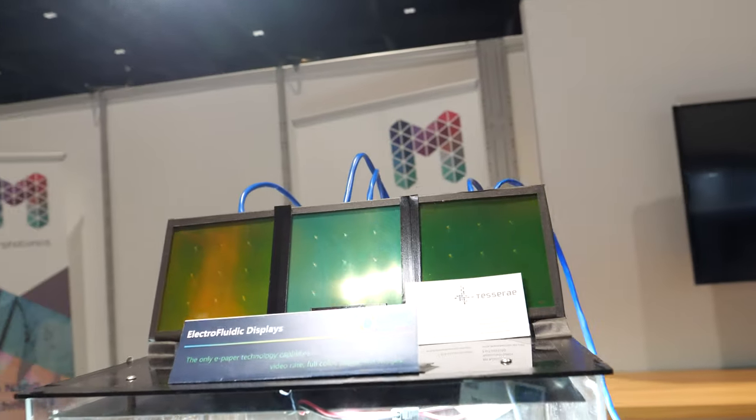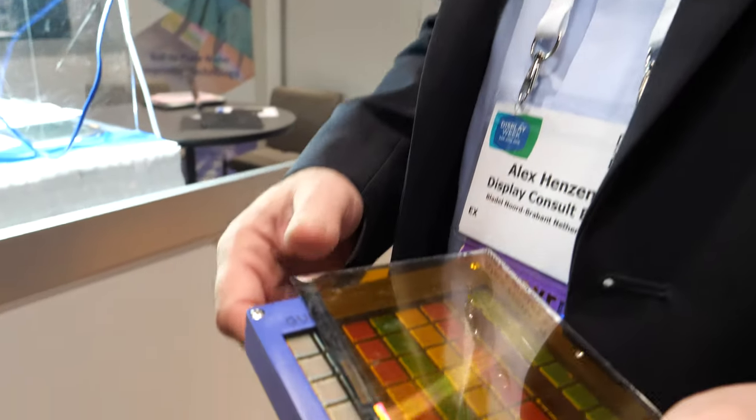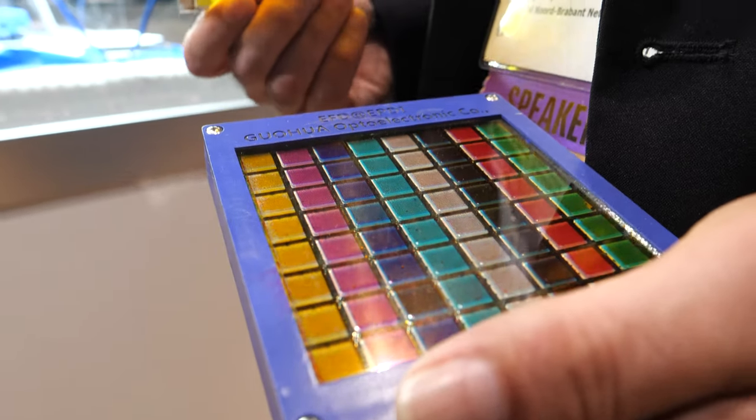Here we are at the SID Display Week 2019. I'm Alex Hansen, working on making electro-fluidic displays. We talked about this a year ago at SID — I showed a new development which is a full-color reflective display.